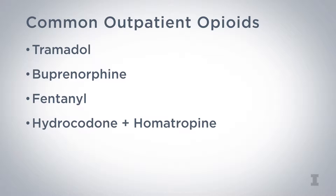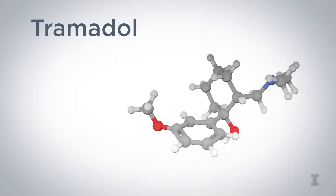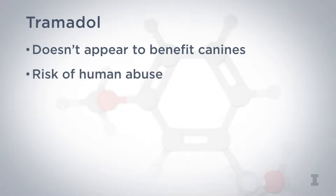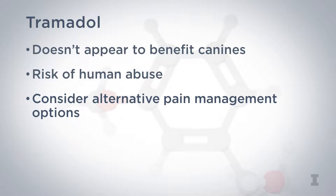Outpatient opioid use deserves special consideration because it presents the highest potential risk for drug diversion to humans. The most common outpatient opioids prescribed to veterinary patients are tramadol, buprenorphine, fentanyl patches, and hydrocodone and homatropine. Tramadol has limited efficacy in canine patients and carries the risk of being abused by pet owners, so veterinarians should consider alternative pain management options. In this lecture, we're going to focus on the outpatient opioids that veterinarians prescribe and talk about their risks and benefits.